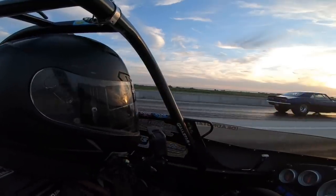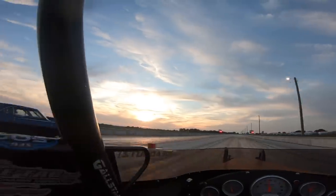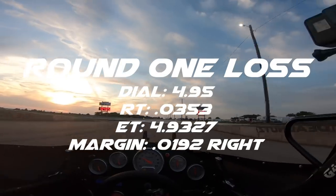My car was set to turn a 492, a high 492 — and off a 495, I was under running a 493 with a 2.